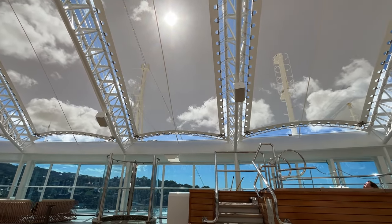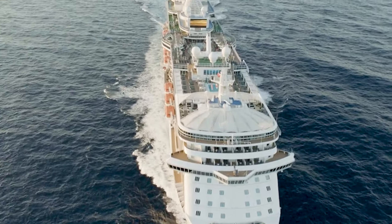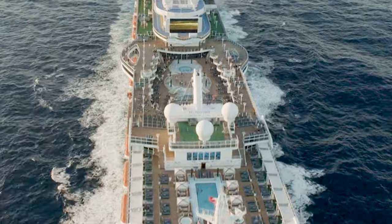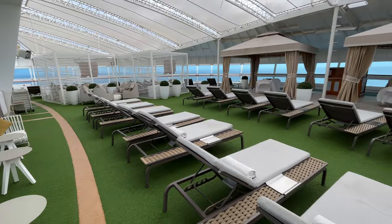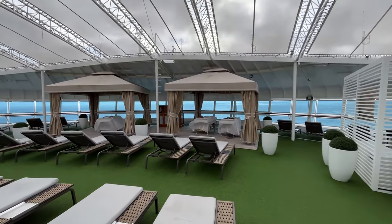Sanctuaries on Sky, Enchanted, and Discovery include a hot tub. On Royal and Regal, the Sanctuary is located right in front of the adult-only retreat pool, which features two hot tubs. In this video I'll cover the experience on the newer ships. I didn't experience the Sanctuary on a Grand-class ship, but based on a tour of the Caribbean Princess, it looks like they're not as spacious and not all loungers offer the same view.